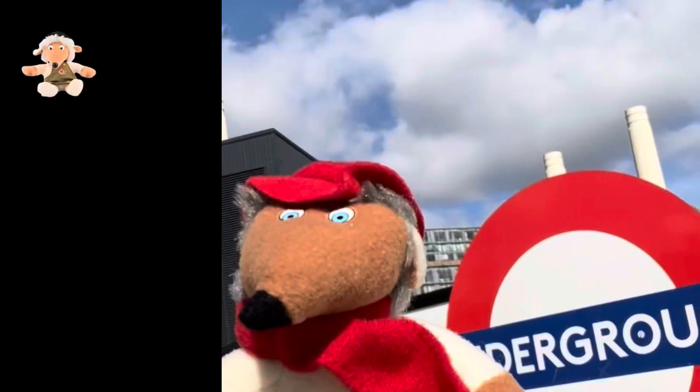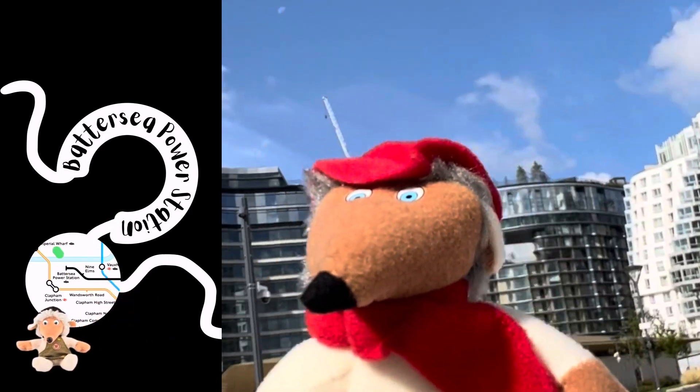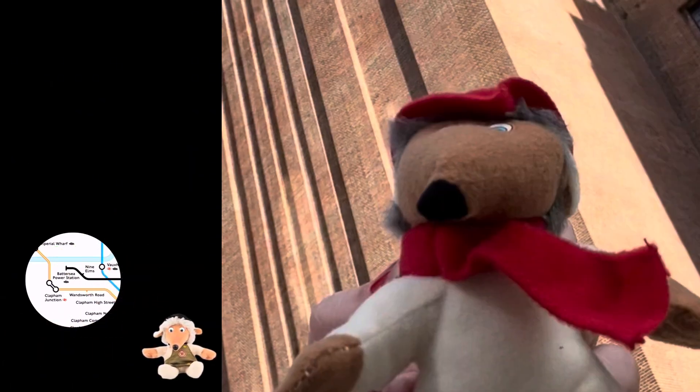Welcome to Project Womble. This week we're exploring Battersea Power Station on the Northern Line. Here at Project Womble, I'm on a mission to visit and explore every station on the London Underground, and this week it's the turn of Battersea Power Station.